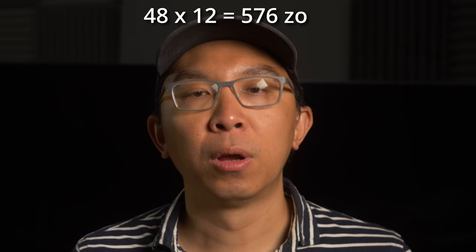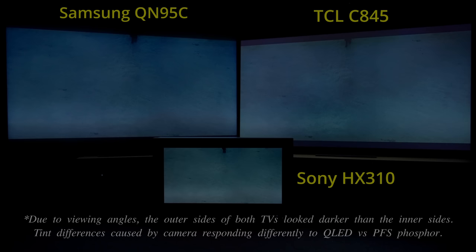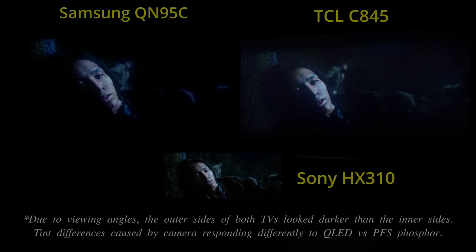The TCL C845 mini-LED TV features full array local dimming to improve contrast performance even further, and we counted a total of 576 independently dimmable zones in a 48x12 configuration. While this represents double the zone count of last year's TCL C83, the local dimming algorithm did not seem to activate properly, especially in low APL HDR scenes, causing dark HDR sequences to appear milky with a distinct lack of contrast.